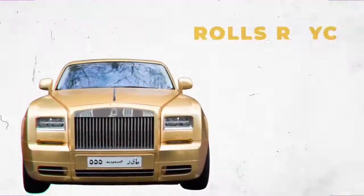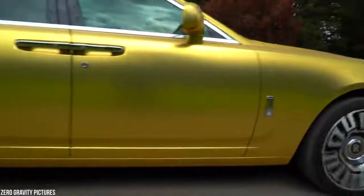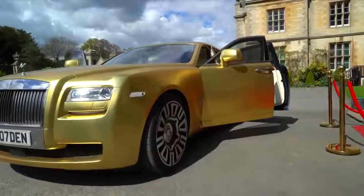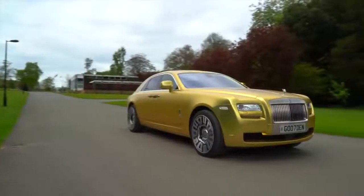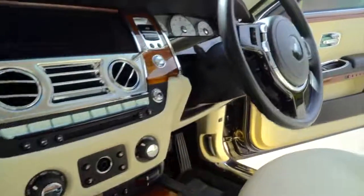Not every car in Bin Abdullah's collection is an ultra-fast supercar. If he wants to cruise around in something a little more classy, he opts for his gold-plated Rolls-Royce Phantom Coupe. The $4 million masterpiece has a top speed of 250 kilometers per hour and can go from 0 to 100 kilometers per hour in 6.1 seconds. Sure, it's not particularly fast, but that's not the point of owning a Rolls-Royce — it's about cruising in style and showing off. Bin Abdullah's 18-carat gold-wrapped Rolls-Royce is just as nice inside as it is outside.